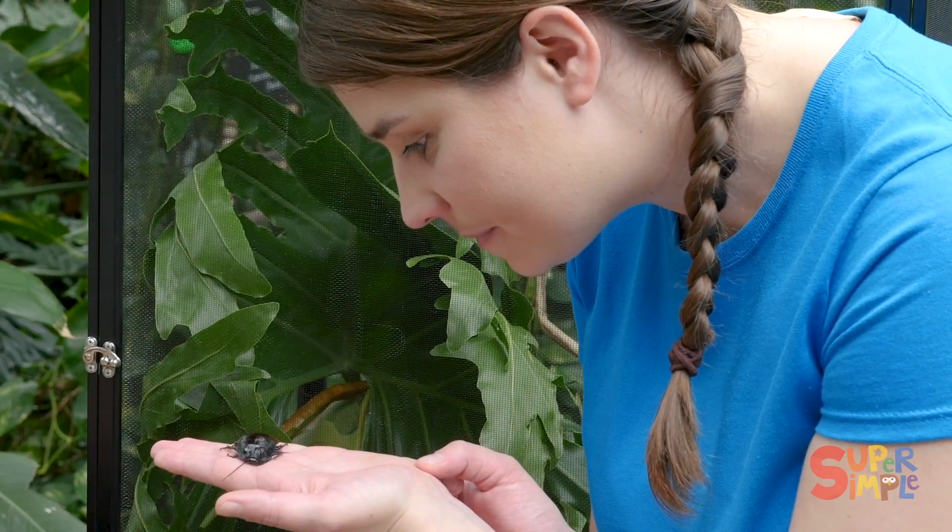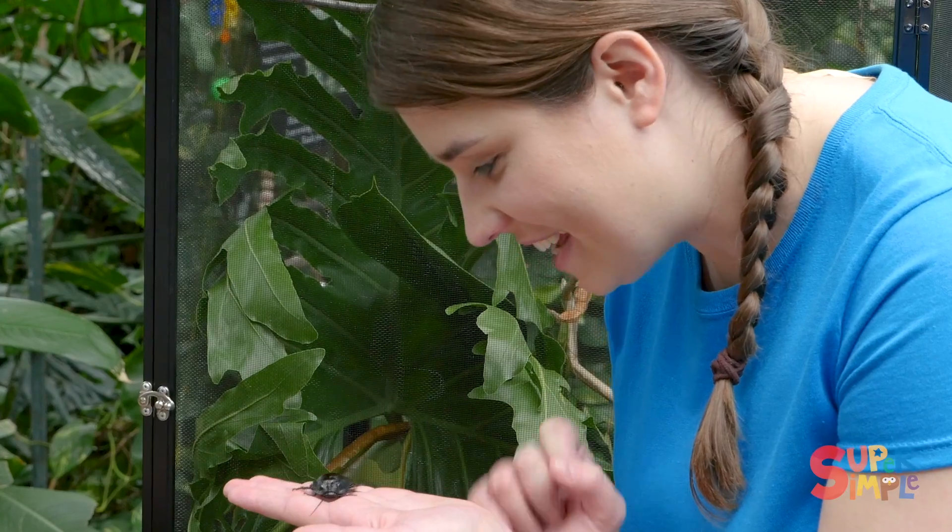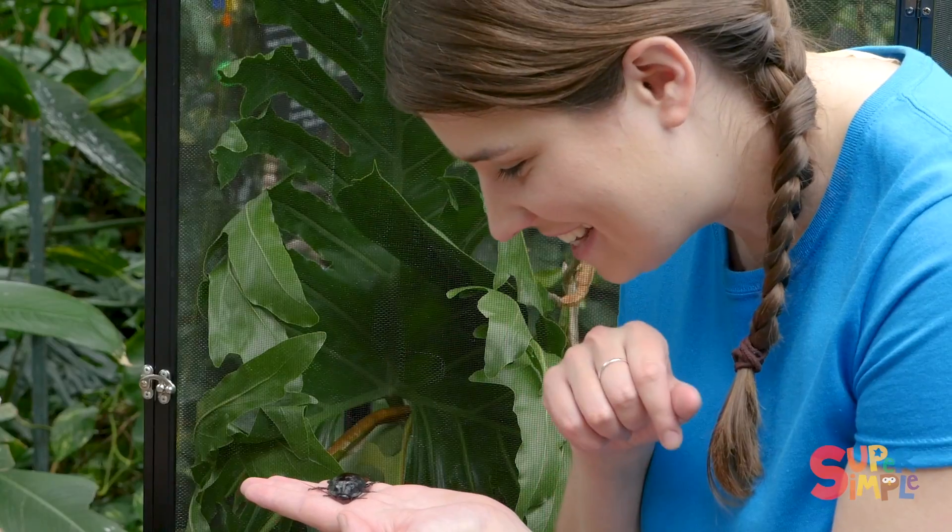I can see they've got six legs too, because they are an insect. All insects have six legs. Exactly. I like his little antennas — he's smelling and feeling around.